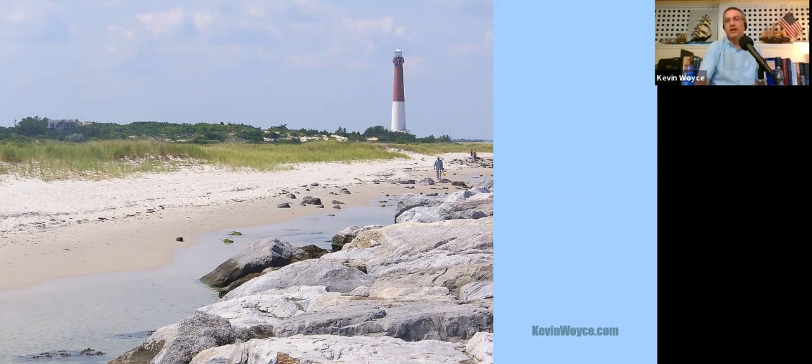The name Barnegat comes from a Dutch phrase meaning the Inlet of Breakers, which is what sea captain Cornelius Jacobson May called it in the early 1600s. He also named the southern tip of our state after himself — it's still called Cape May. Barnegat is one of three New Jersey lighthouses designed or supervised by an 1835 West Point graduate and military engineer named George Gordon Meade. If you know his name, it's probably because he also led the Union Army at the Battle of Gettysburg in 1863.